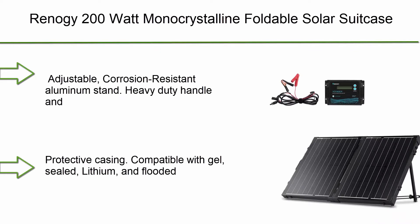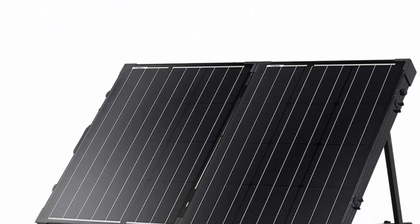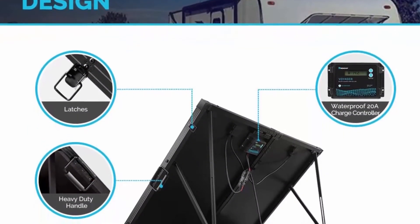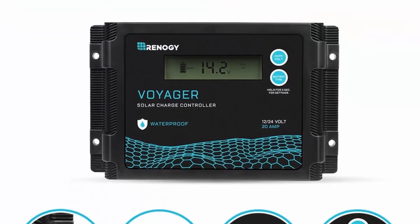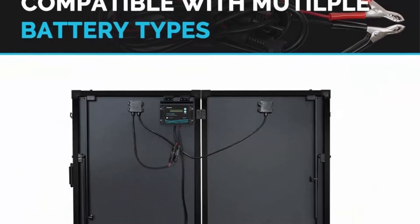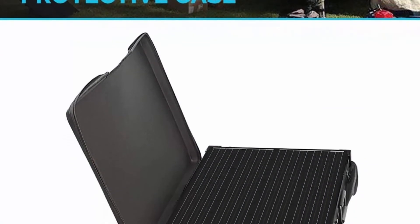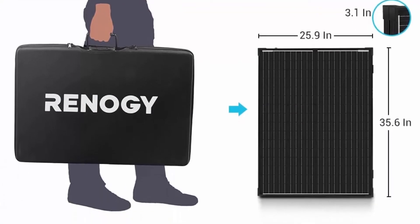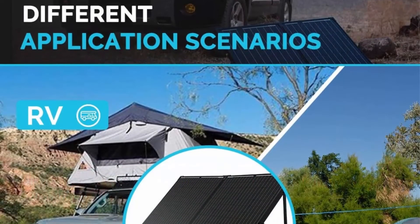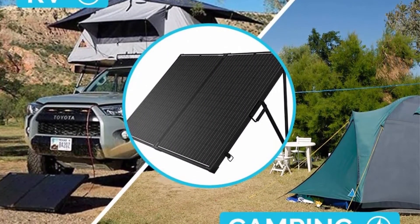Top 5: Renogy 200W monocrystalline foldable solar suitcase with 20A controller, adjustable corrosion-resistant aluminum stand, heavy-duty handle and latches. Compatible with gel, sealed, lithium, and flooded batteries. Charge controller with LCD display shows operating information. Built-in 20A solar charge controller provides overcharge protection to reduce fire risk. Positive ground charge controller for compatibility with RV, boat, and trailer. Includes one 200W mono panel and one 20A Voyager PWM charge controller with alligator clips.